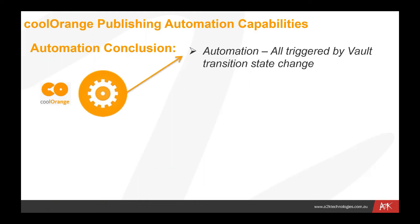Some of the things we can do: the automation is all triggered by Vault transition state changes. When we move something from work in progress to review, or from review to released, that automation is triggered by that state change. We can put any number of routines in at any of those transitions to be executed automatically, guaranteeing that we have those uniform processes performed on files simply by moving them from one state to another.